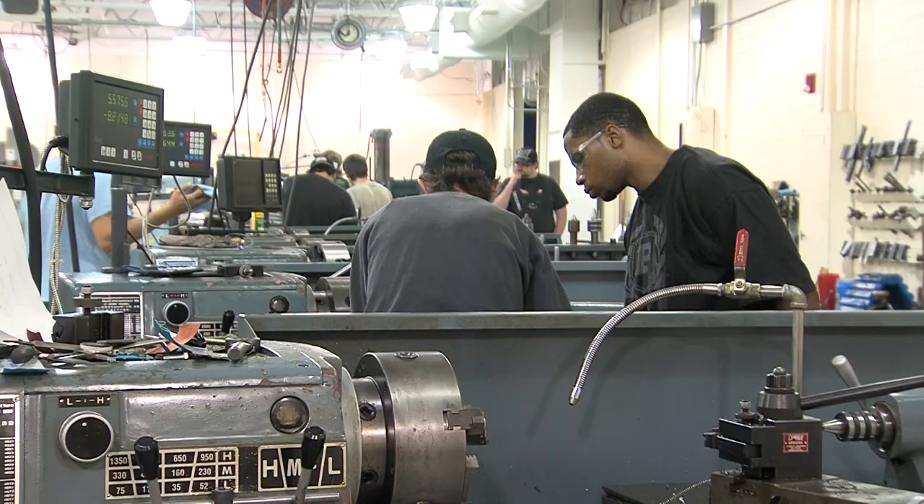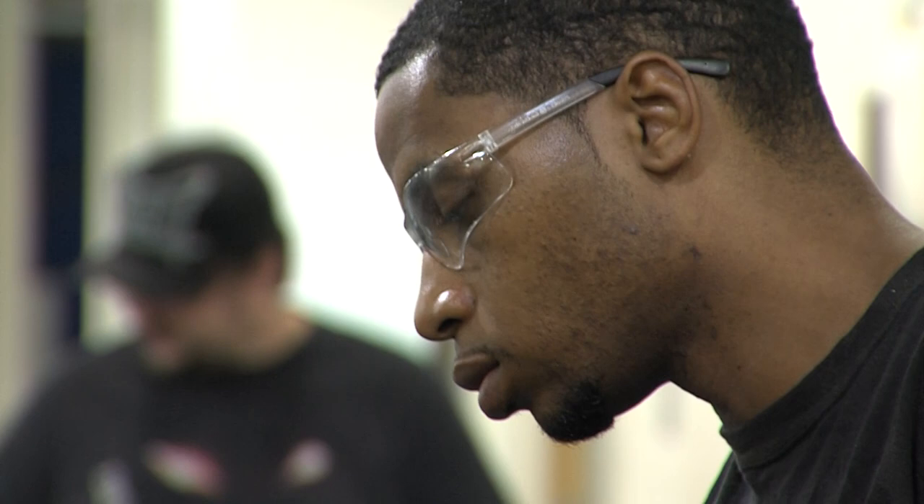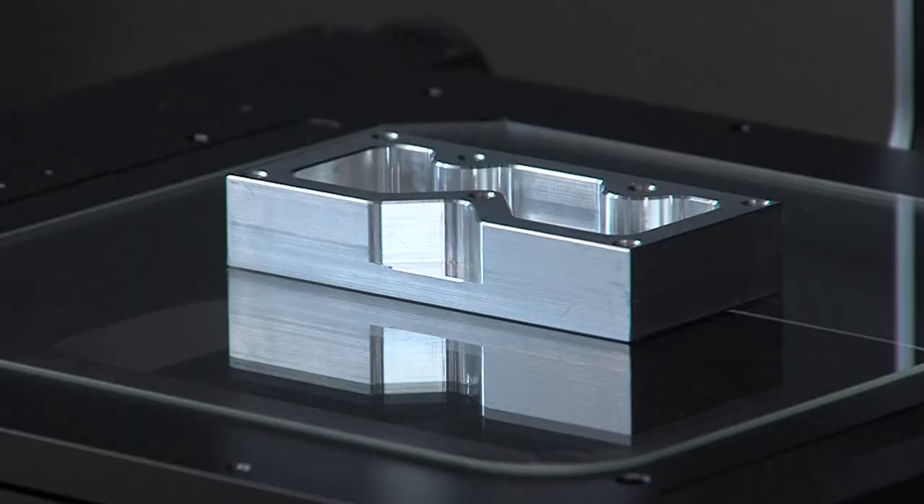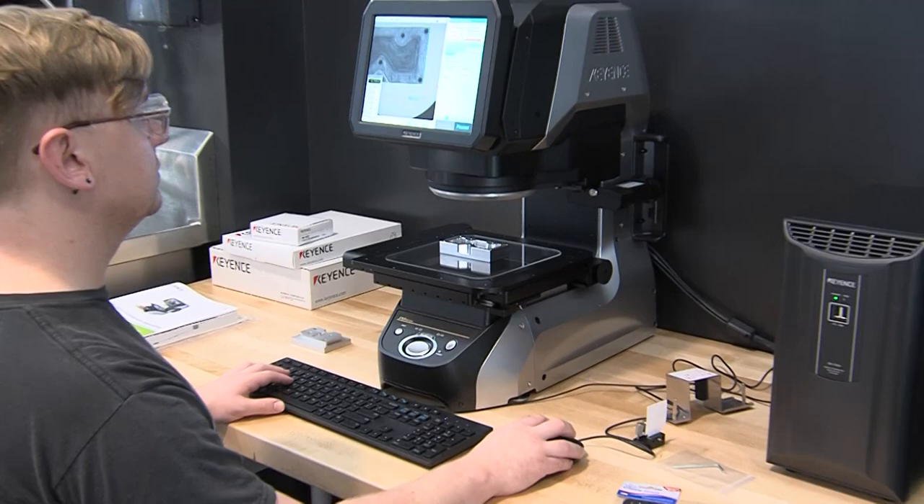The need for qualified machinists is in great demand. Anytime a company introduces a new product, it will require new parts. As a result, there is always going to be a need for new parts to be created, and the high demand for new machinists will continue to grow and never go away.